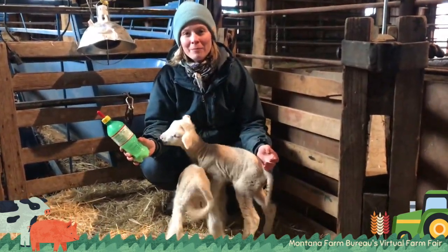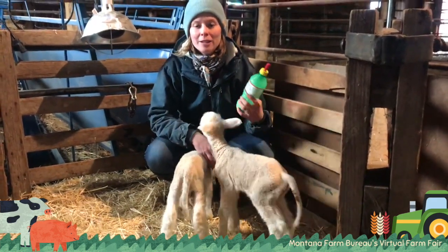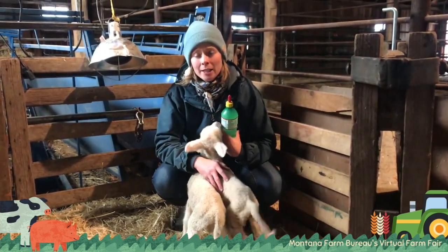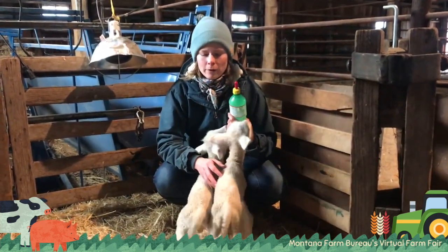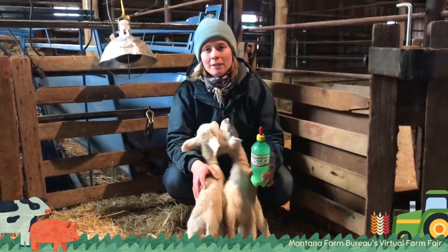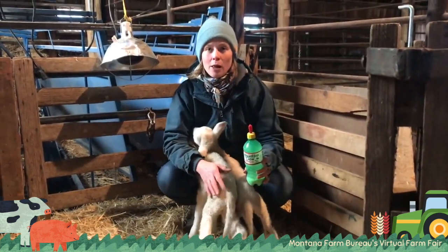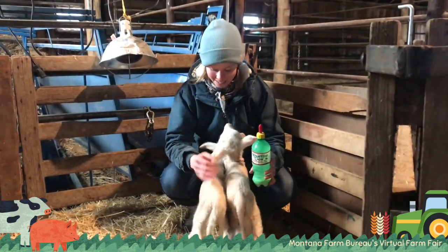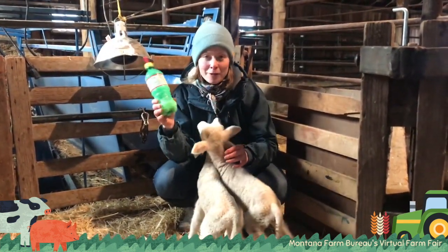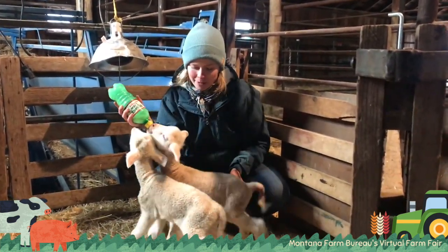Now here we are in the bum lamb pen — this is where the bums live. A bum lamb — a lot of people think that they don't have a mom or that maybe their mother died, and that can be true. But for the most part, the reason they're in here is because maybe their mother had triplets and she only has enough milk to raise two lambs, so the third lamb becomes what we call a bum or an orphan lamb. You can see they think I'm their mom — they both want a bottle from me. I have a little milk left in this bottle, and this is the bum's best part of the day.